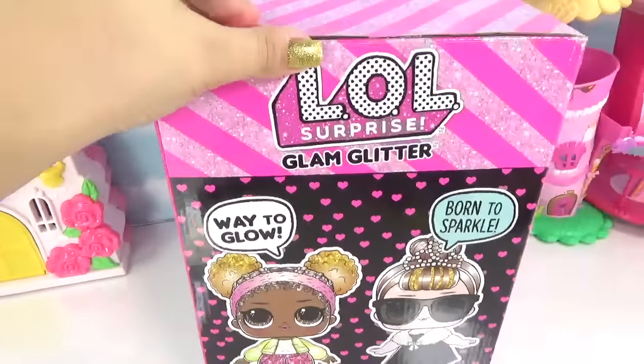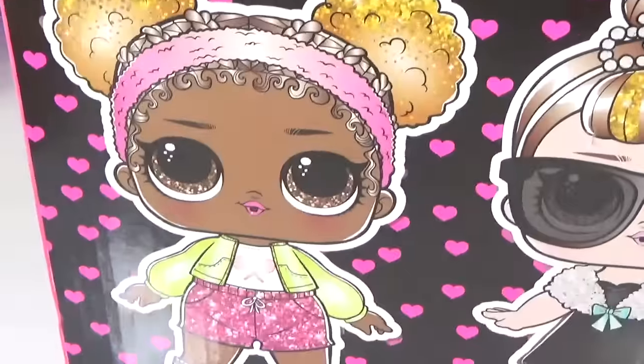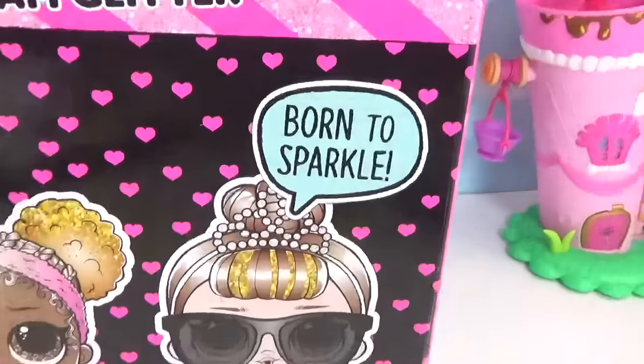Let's take a closer look at the box. On the side here, Court Champ is saying 'Way to grow,' and It Baby is saying 'Boy to sparkle.'